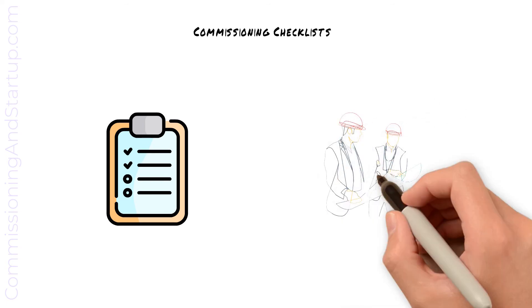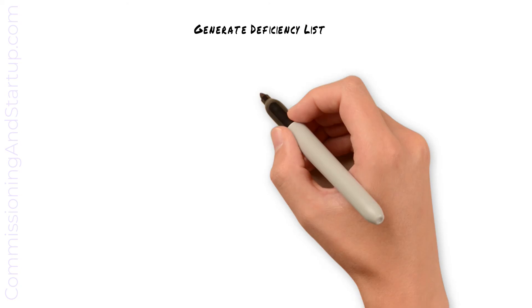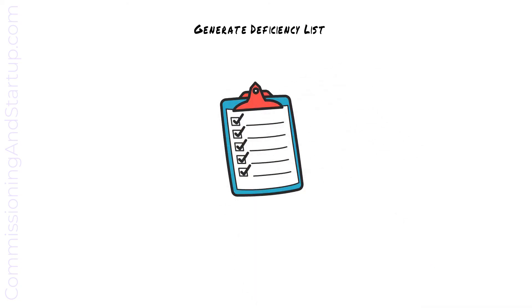The consultant, subject matter expert, or client may choose to witness portions of commissioning. Similar to previous stages, as deficiencies are identified, they are added to the deficiency punch list, categorized, and type A deficiencies rectified.